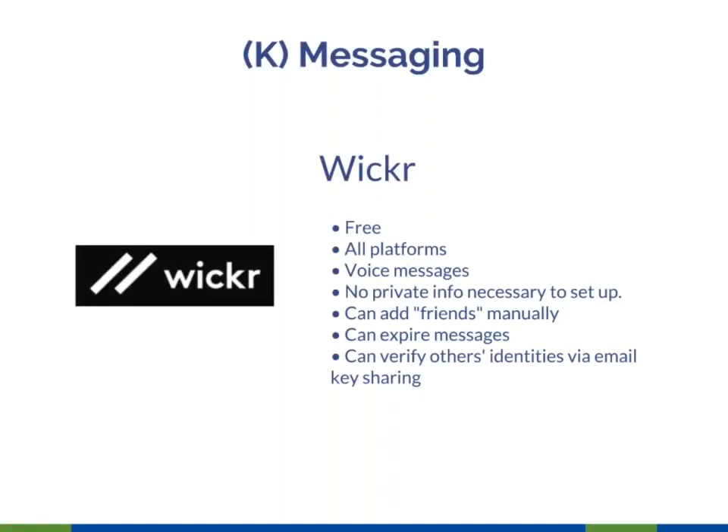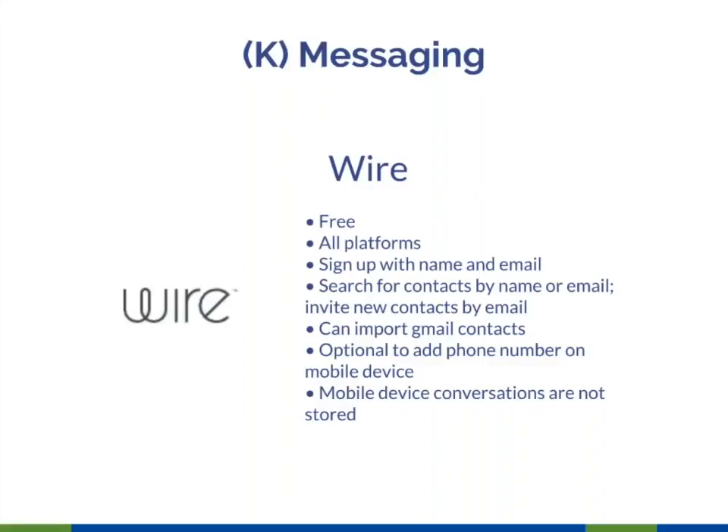Wickr: frankly, I cannot find any peer reviews of it. People who use it like it a lot. It has some very nice functionality and is worth a try, though I'm not sure it would be my first choice in the most dangerous environments if Signal were available. The email key sharing is a useful feature for verifying who you're talking to. Wire I would put in the same category as Wickr — great functionality, and notably it doesn't store conversations at all, which is not true of all the others.